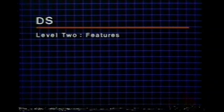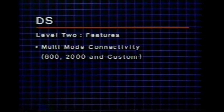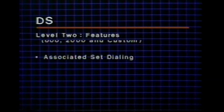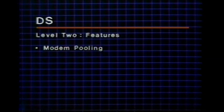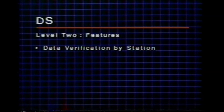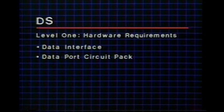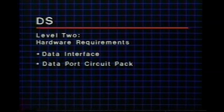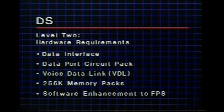Level 2 requires hardware and software changes and provides all Level 1 features. It also offers multi-module data connections for the Dimension 600, 2000, and custom models; associated set dialing; enhanced uniform call distribution; modem pooling; and data verification by station. Level 1 requires a data interface located with the supported terminal or computer and a data port circuit pack within the existing carriers. Level 2 requires a voice data link circuit pack, and 256K memory circuit packs will replace the existing ones to give sufficient memory for the software enhancement to feature package 8.